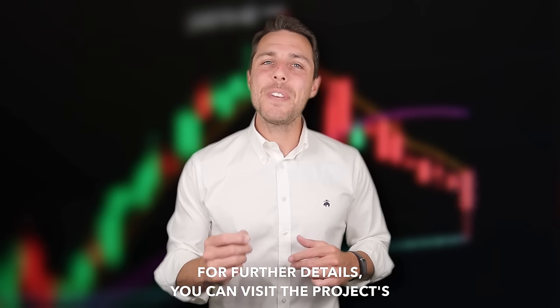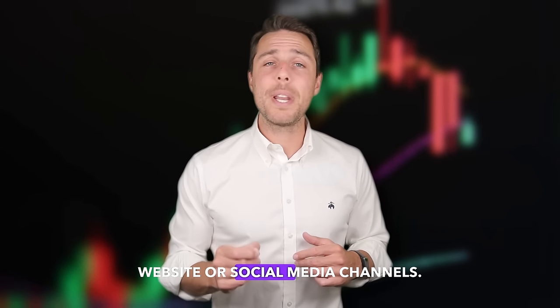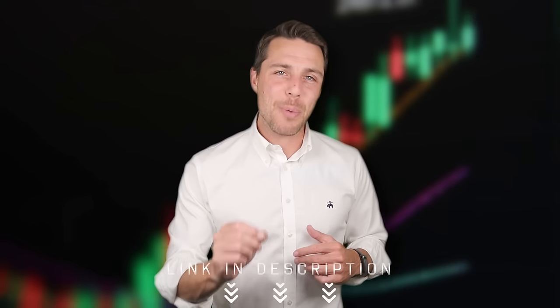For further details, you can visit the project's website or social media channels. All links are in the description of the video.